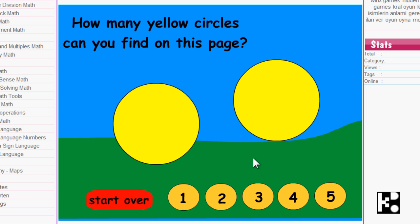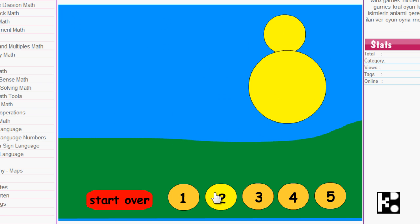The next one: how many yellow circles can you find on this page? Yeah, this is two.